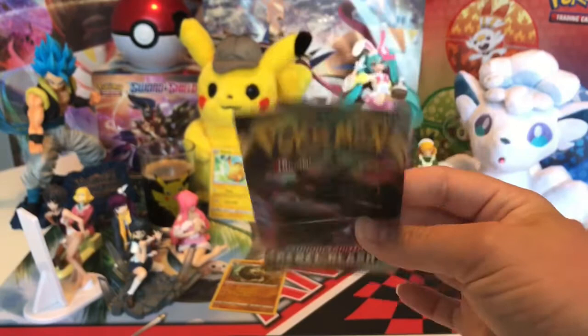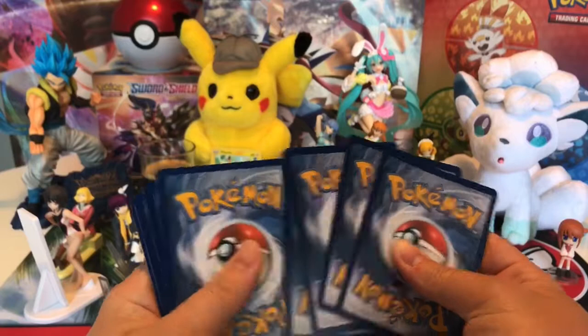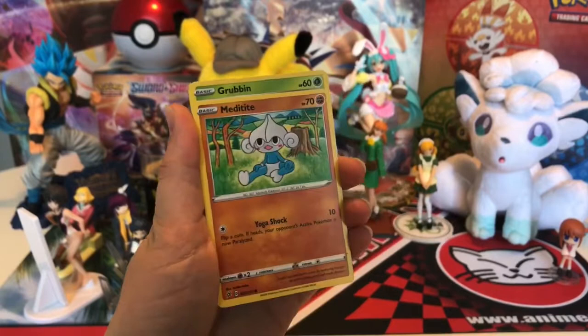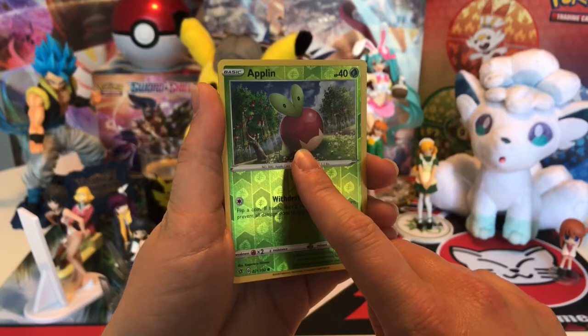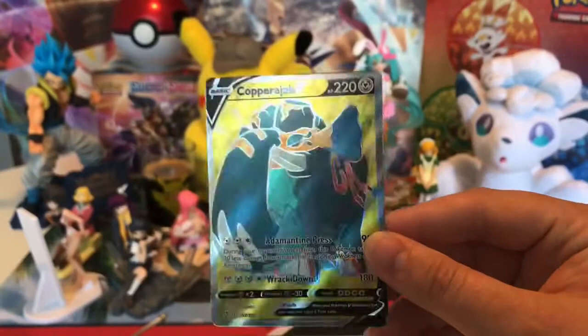It's time for Rebel Clash - maybe we can actually get some good pulls this time. White pack - so it's starting off a little better. I'm guessing water. It's fire again. Lampent, Medicham, Bewear, Meditite, Grubbin, Electabuzz, Naganadel, Honedge - pointy stuff - Applin. Reverse holo. And... Copperajah V full art! This is full art! Wow!